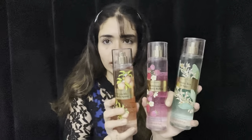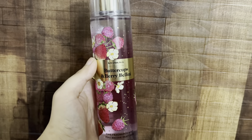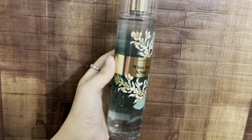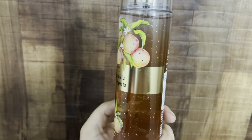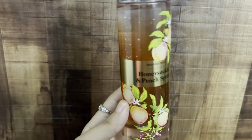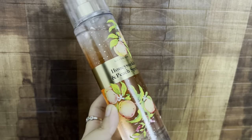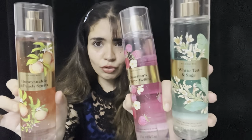First, I want to make sure you know that these three are the new launches: Buttercup & Berry Bellini, White Tea & Sage, and Honeysuckle & Peach Spritz. All three are from the same packaging category — super subtle but with these little glitter speck dots and an ombre effect on the bottle with a respective color theme. I really like how artistic it is, with beautifully drawn images matching each scent.